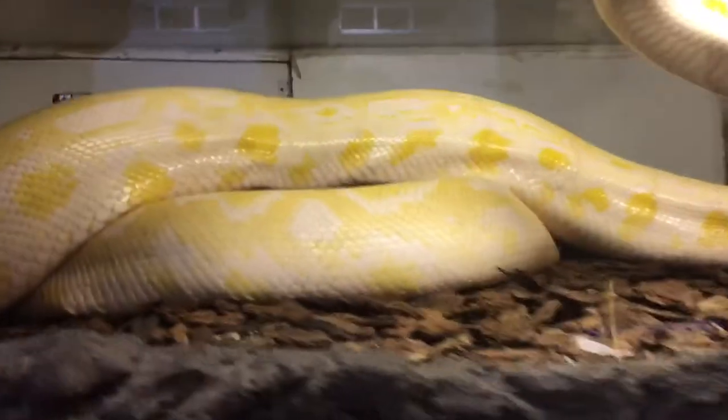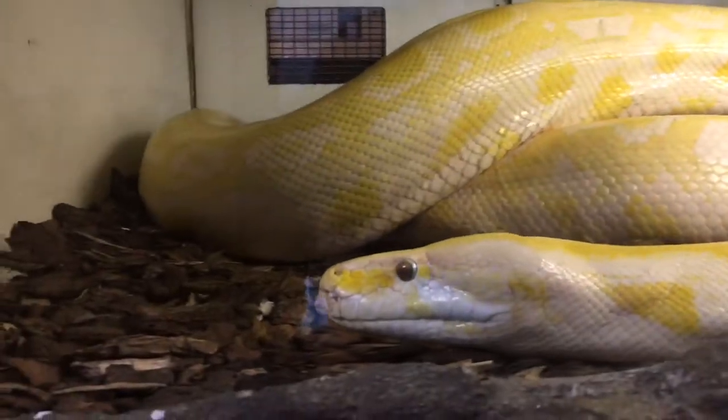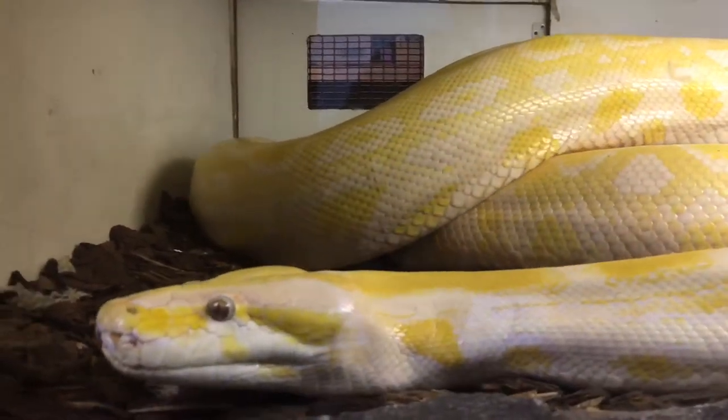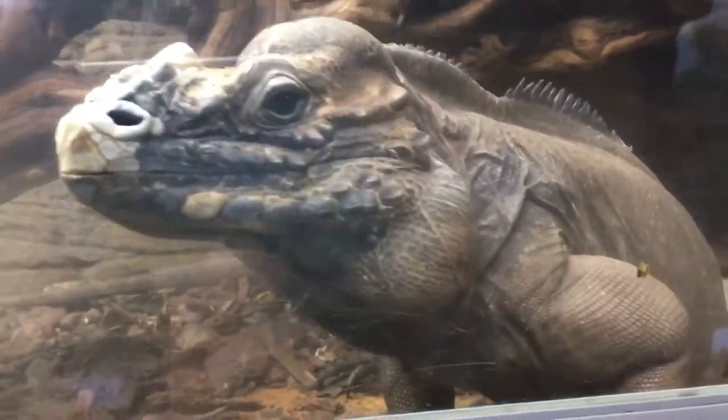Found some more really big snakes. Oh my gosh, look at this one. Look at this one. Look at that. Mama, what about this one? This one is even better — look at this guy. This is called a rhinoceros iguana.